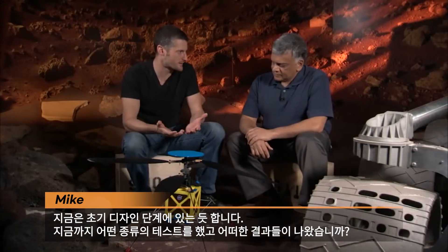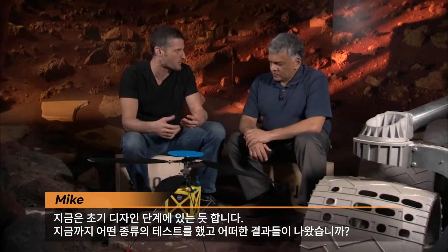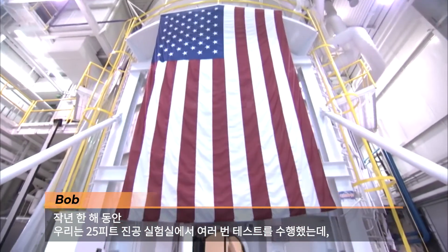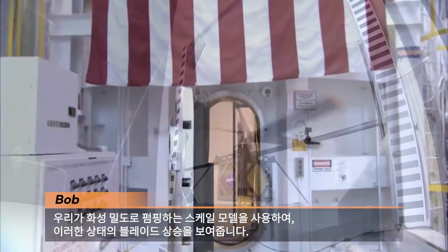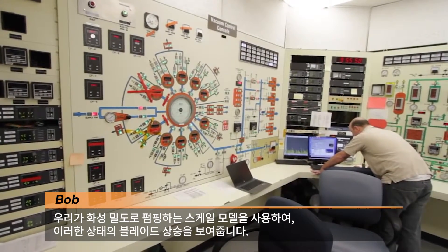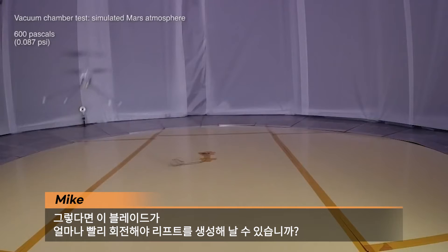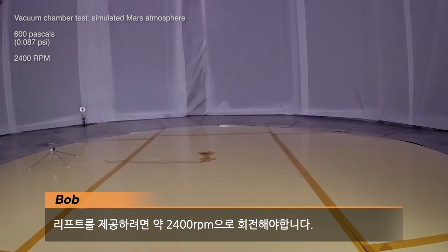So we're early in the design stages of this thing. What kind of testing, what kind of results have you seen so far? Over the course of the last year we've done a number of tests in our 25-foot vacuum chamber using scale models, where we pump down to Mars densities demonstrating lift of these kinds of blades. So how fast do the blades have to spin to produce lift? They have to spin at about 2400 RPM to provide lift.